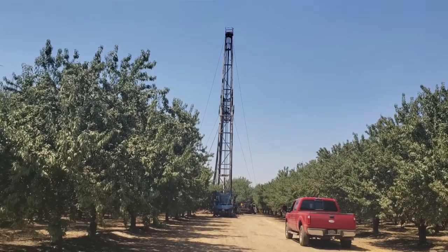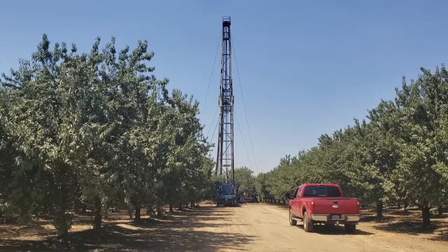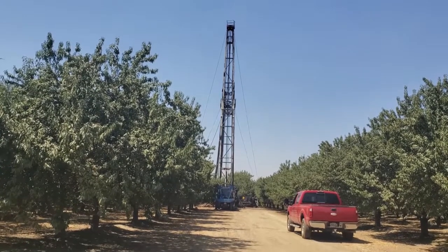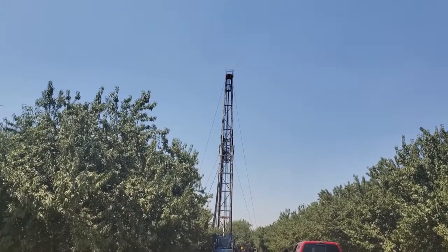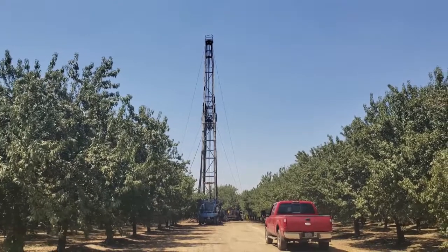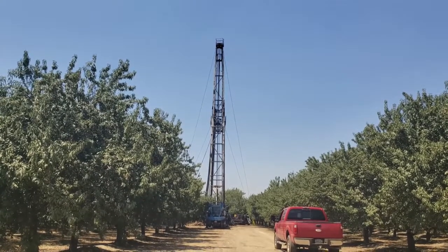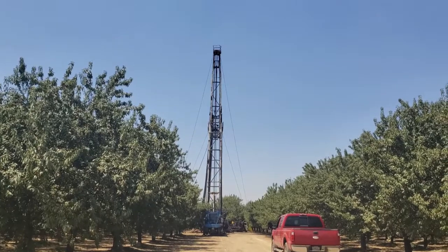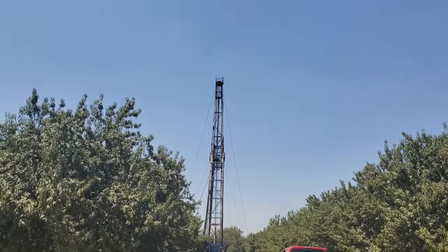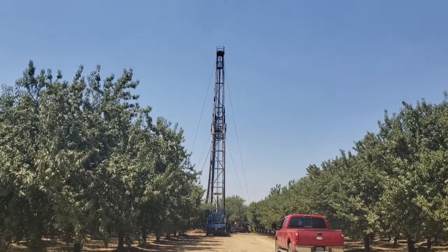These are also called workover rigs in some cases. When there's already a well drilled and a pumping unit on it and something goes wrong - maybe a hole was worn in the tubing, or the pump quit working - they'll bring one of these in and pull everything out. You can see they have just the sucker rods out right now, with some tubing over on the right side. The sucker rods on the left side are bowed out - they're pretty flimsy. They'll pull the pump out, replace it, or do whatever they need to do. Sometimes wells get sanded up and they'll go in and bail the sand out, fix the well, get the pumping unit hooked back up, and put it back to work making oil.